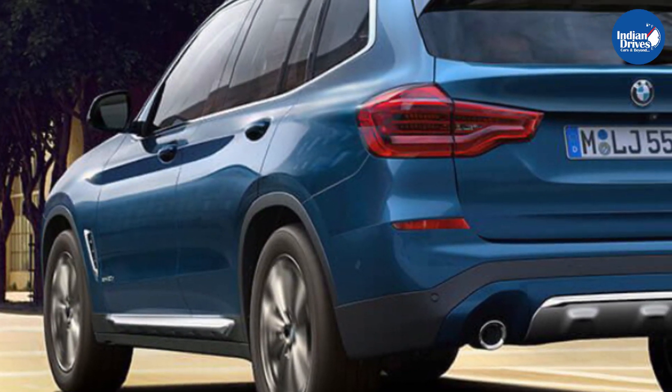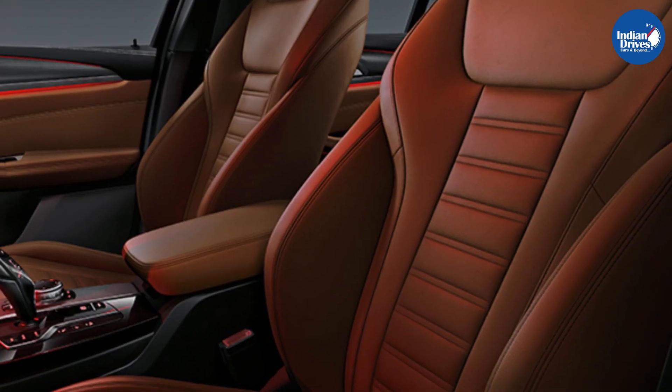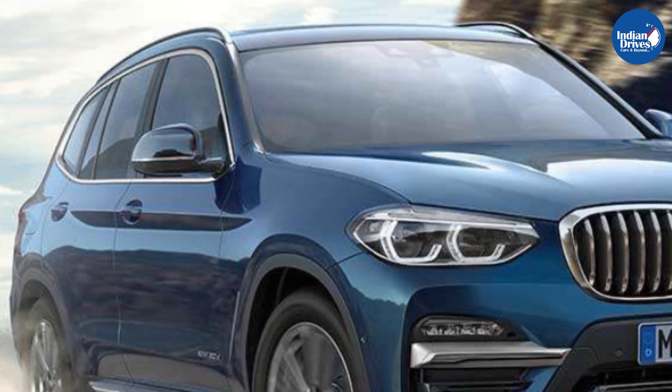The new SUV trim also comes equipped with a 5.1-inch digital instrument cluster with analog dials, multiple drive modes — Eco Pro, Comfort, Sport, and Sport Plus — as well as a powered tailgate, panoramic sunroof, ambient lighting, and many others.